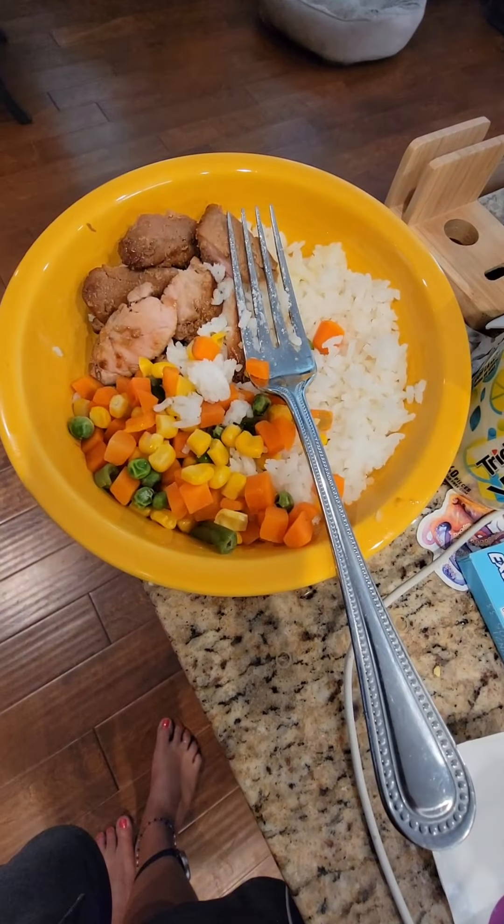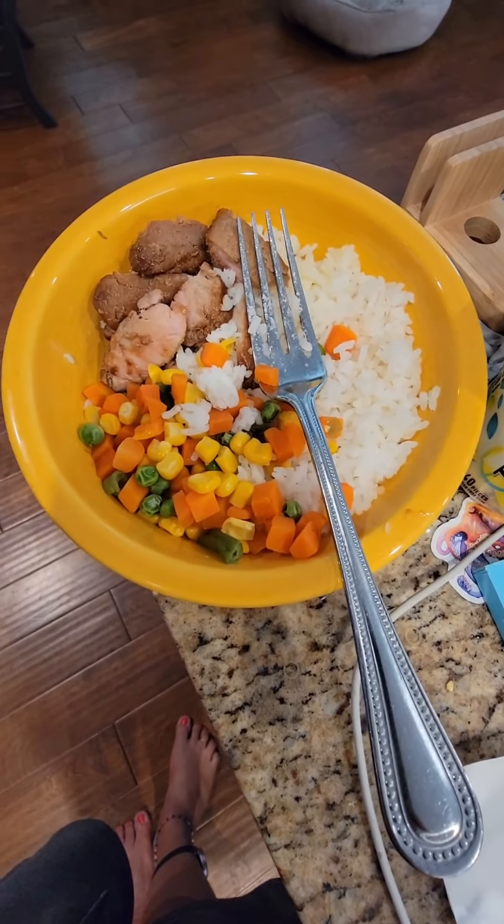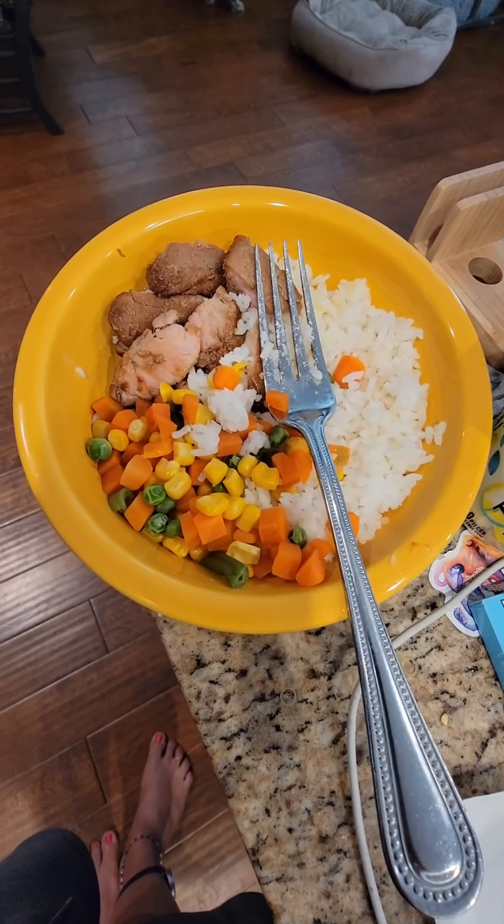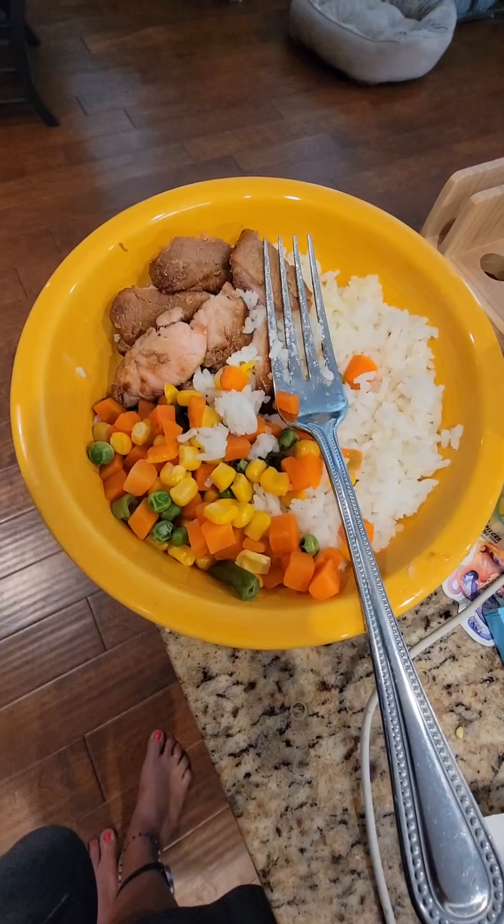And here's dinner. 70 grams of pork tenderloin, 70 grams of long grain rice, and two-thirds cup of mixed vegetables.